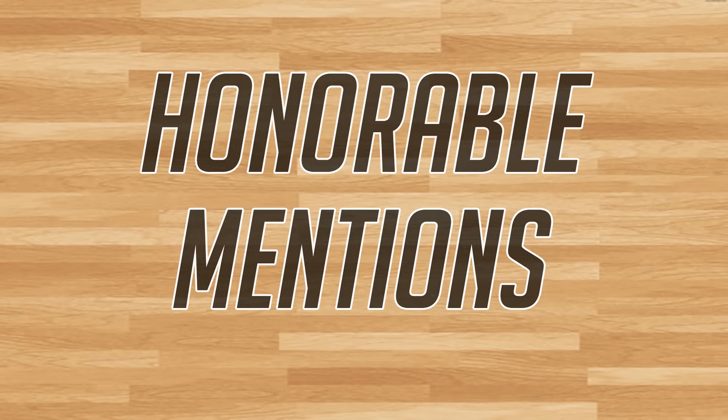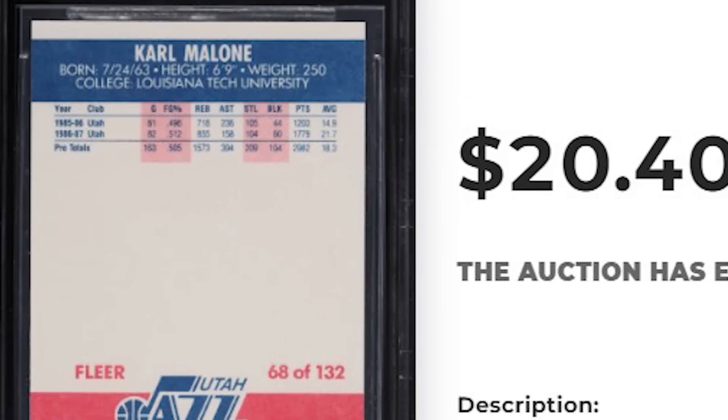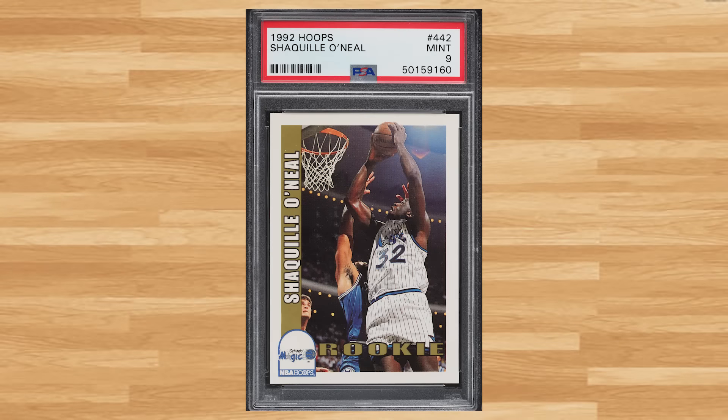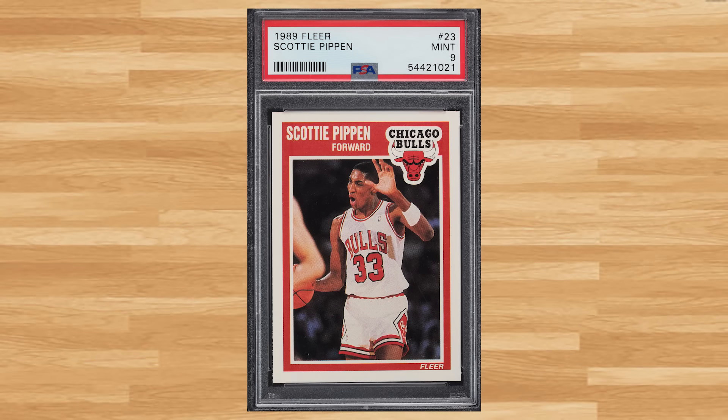Before we get to the top 5, I have a total of 12 bonus cards to share with you guys today — mainly looking for players that missed the top 50. We'll start off with this 1987 Fleer Karl Malone card number 68, a BGS 9 that sold for $20.40. For another Shaq rookie, his 1992 Hoops rookie card number 442 was a PSA 9 that sold for $19.20. And for another Scottie Pippen, his 1989 Fleer card number 23 was a PSA 9 that sold for $16.80.